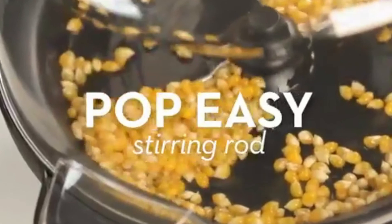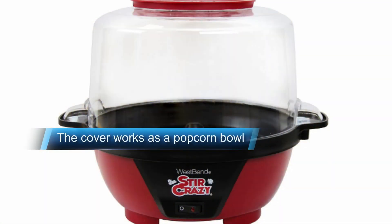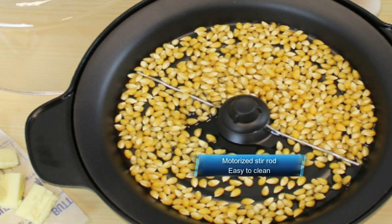No need for a microwave or stovetop. One of the best things about the West Bend 82505 Stir Crazy is the 6-quart capacity popcorn bowl. Not only does this allow you to make large portions of popcorn, but you can also turn it upside down and use it as a sharing bowl when it's ready. The plate is non-stick, so it's easy to clean when you're finished. Plus, it has a no-tangle storage system for the cord, making it easy to store as well.